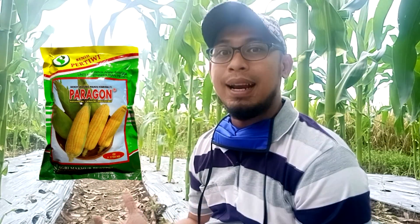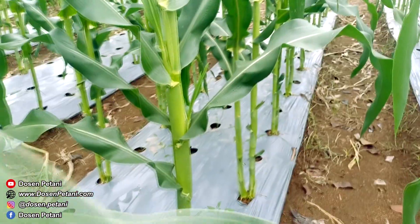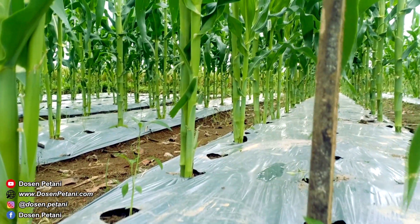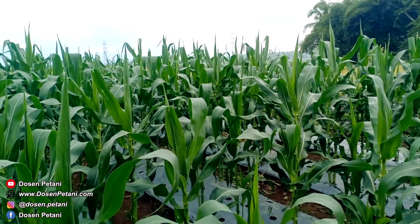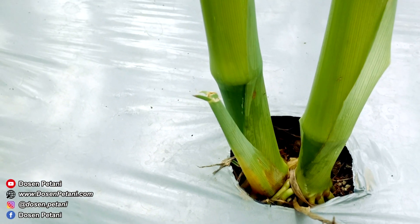Informasi pertama, di kebun ini kita tanam bibit jagung jenis Paragon. Kita pilih jenis Paragon karena dari pengalaman beberapa kali menanam jagung manis dengan bibit merek Paragon, dia itu tidak terlalu tinggi, sehingga kalaupun terkena angin kencang cukup relatif lebih aman, tidak gampang patah batangnya. Kemudian juga bobot buah dia relatif lebih besar dibanding merek lainnya, sehingga peluang keuntungan kita sebagai petani juga lebih besar karena bobot buahnya lebih berat.